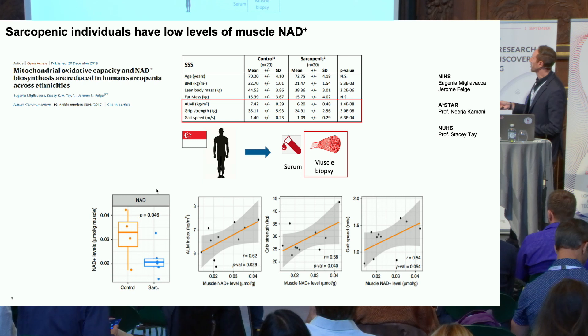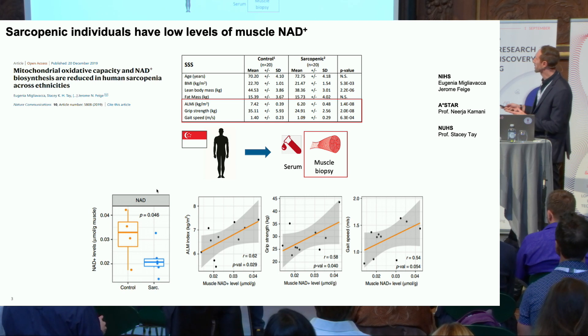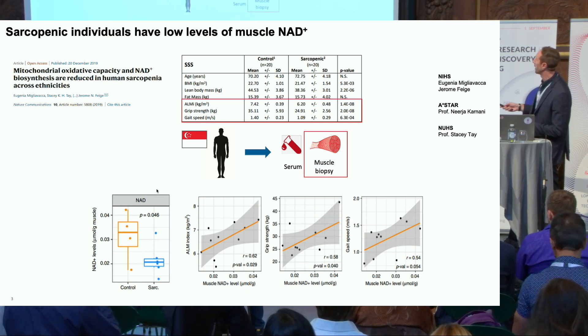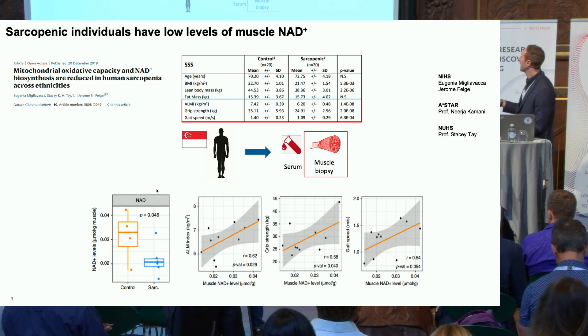Recent work before I joined Nestle Research was trying to focus on how to further characterize sarcopenic hallmarks by looking at muscle biopsies across several cohorts scattered across the globe. In particular, here I'm showing the clinical features of a Singaporean cohort, with the three clinical readouts of muscle health. By looking at these cohorts and muscle biopsies, they found at the transcriptomics and proteomics level down-regulation of mitochondrial function. However, what also emerged very clearly is that in the muscle of sarcopenic patients, NAD levels were declined.